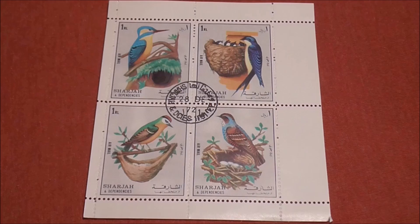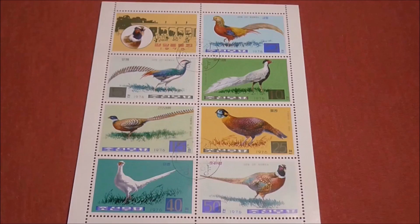Finally let's jet over to North Korea — North Korea in 1976 when these stamps were made. Here we have a sheet depicting eight varieties of pheasants. I've done a little bit of research on what some of the pheasants are. Top right we've got a golden pheasant or a rainbow pheasant. That fellow there is the silver pheasant. And the one bottom left is the albino common pheasant apparently.